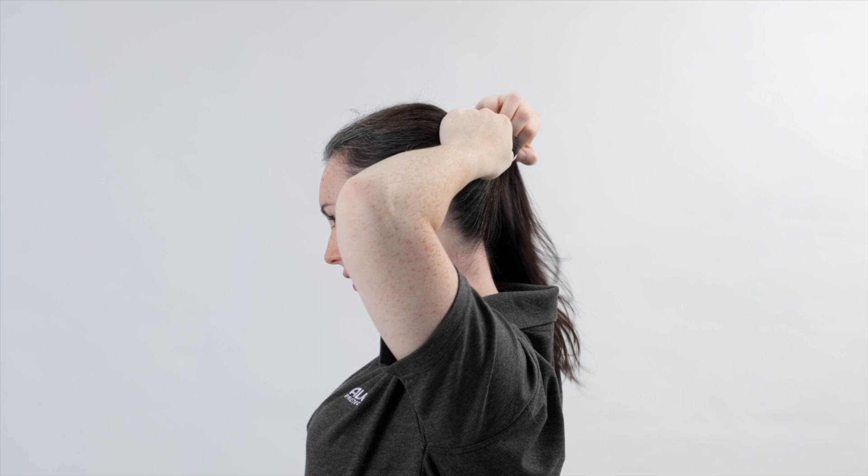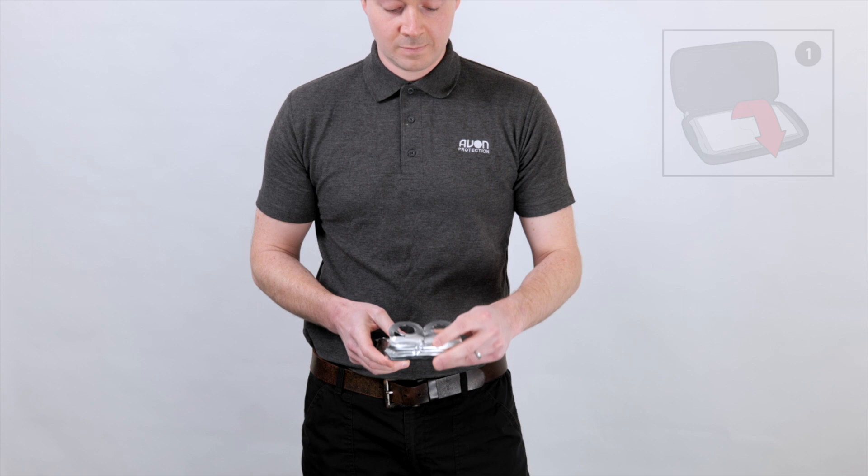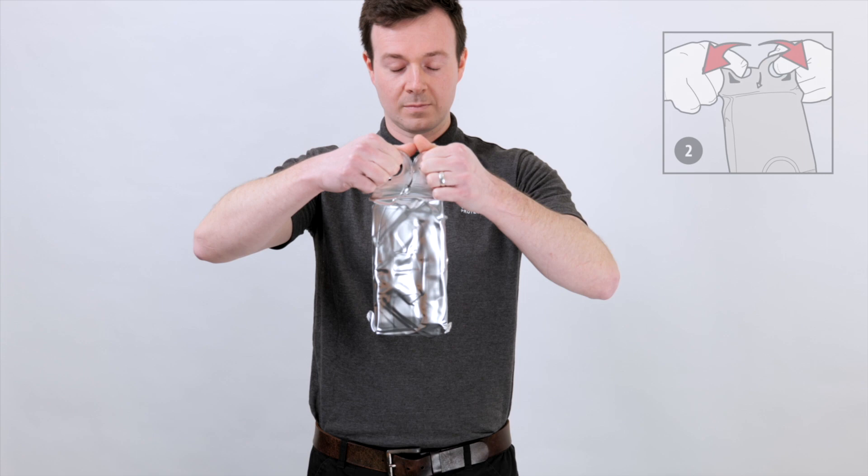Remove the vacuum package from the carry case. Grasp the vacuum package with a finger of each hand through the rings. Pull the rings in opposite directions to tear open the vacuum package and remove the escape hood. Pull firmly to release the hood from the packaging barrier material, which remains attached to the foil bag.